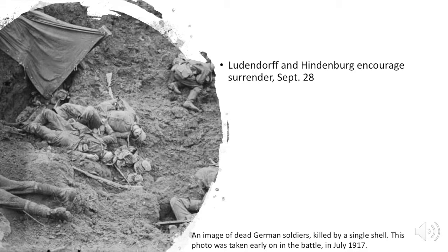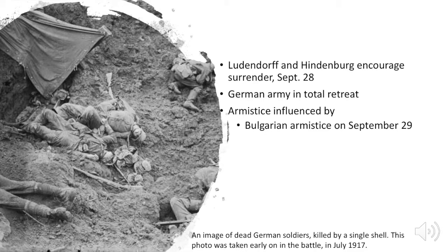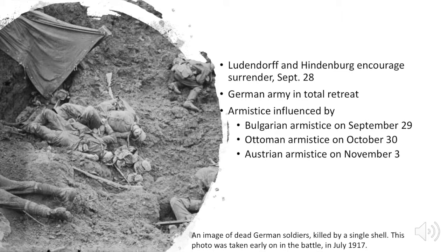They started encouraging the Kaiser to pull out. By the beginning of November, the German forces were in complete retreat, and the morale of soldiers had pretty much completely collapsed. The decision to seek armistice was also influenced by events on other fronts. The Central Powers had basically collapsed: the Bulgarians were defeated and asked for an armistice on the 29th of September, the Ottomans agreed to a peace deal on October 30th, and Austria on November 3rd. Pretty much by the time we get to November, Germany was fighting on her own and there was no way she could continue.